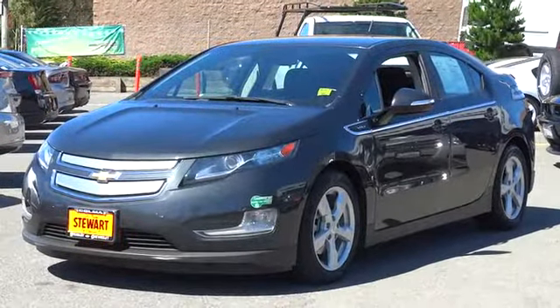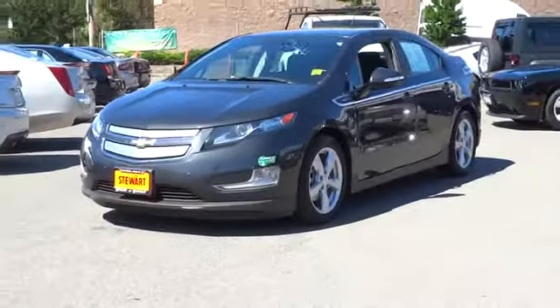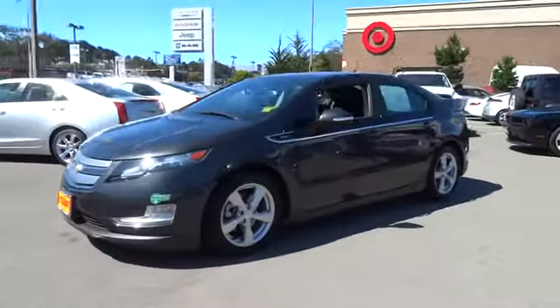The 2014 Chevrolet Volt. The Chevy Volt can drive up to 40 miles a day without a drop of gas. This vehicle has less than 30,000 miles.